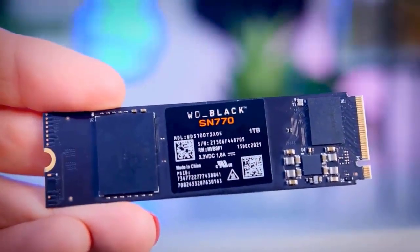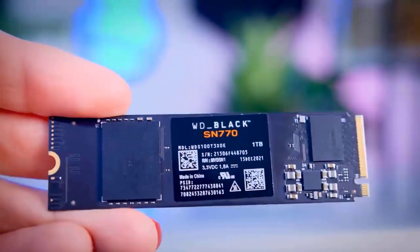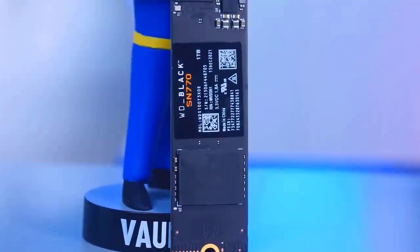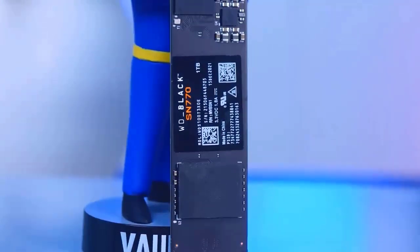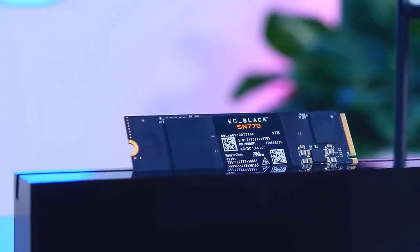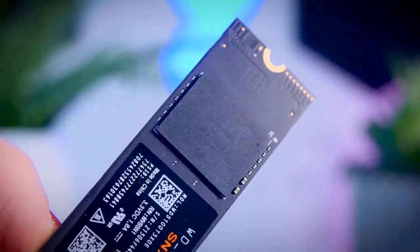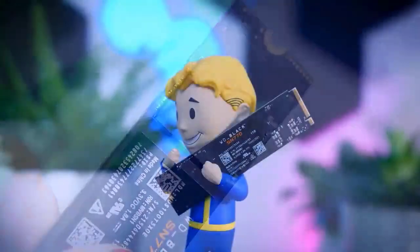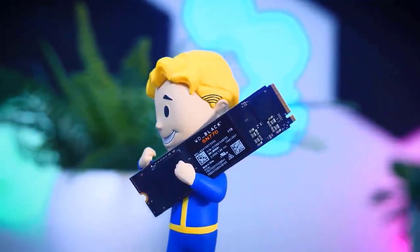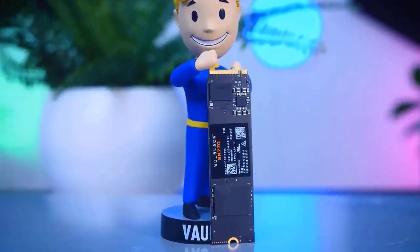These drives are slower, but the new SN770 still claims read and write speeds of 5,150 MB/s and 4,900 MB/s respectively. This 1TB edition of the drive has a single NAND flash module at the back and the SanDisk controller facing the connector. Western Digital rarely provides detailed information regarding its controllers. There are four capacities of the SN770: 250GB, 500GB, 1TB, and 2TB. Regrettably, there is no 4TB option — the Sabrent Rocket options, which go all the way up to 8TB, are what you should go for if you want a truly large drive.